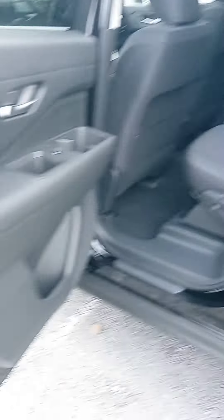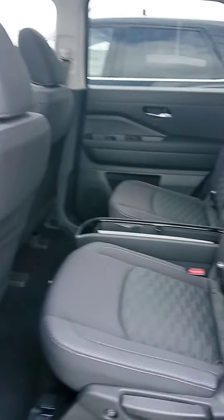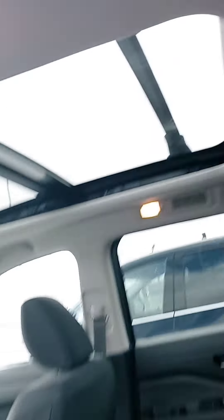Alrighty, the second row here has the captain's seats, panoramic sunroof — I love that feature — and you got the third row. Of course you can put it down to create a little more cargo space if need be.